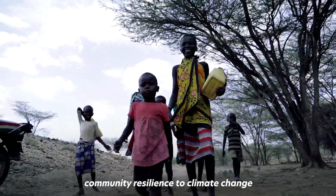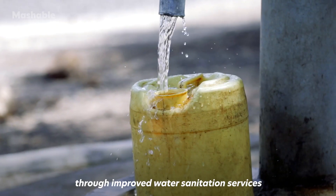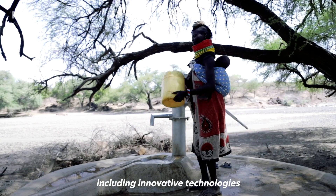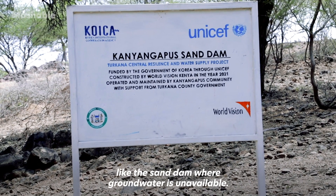We are trying to strengthen community resilience to climate change through improved water, sanitation, and hygiene services, including innovative technologies like sand dams where groundwater is unavailable.